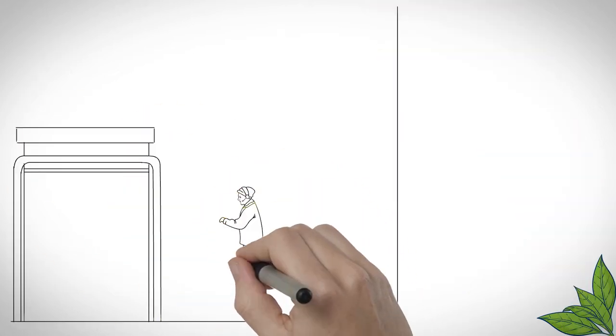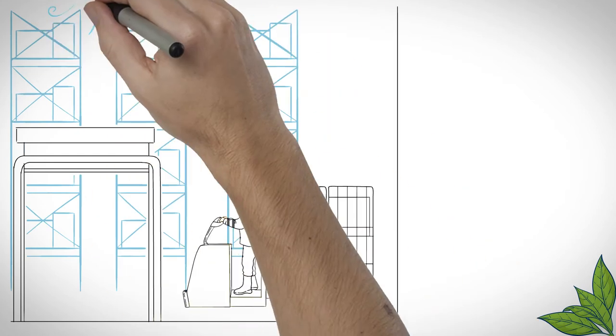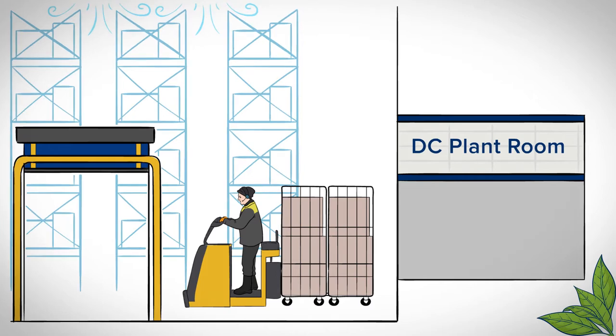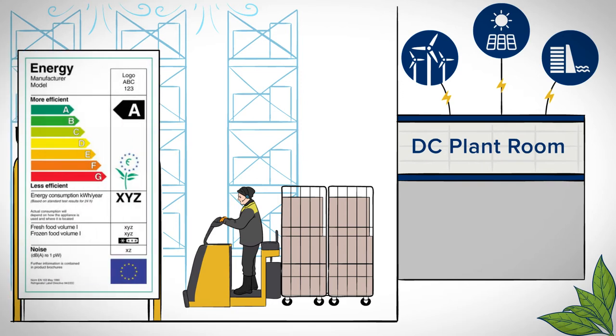The distribution centres use a substantial amount of electricity. Refrigeration plants, material handling equipment and lighting are examples of significant energy users. To minimise the environmental impact we source 100% renewable electricity, have planned maintenance programmes and utilise new technological advancements.